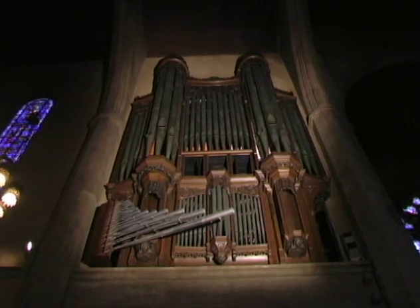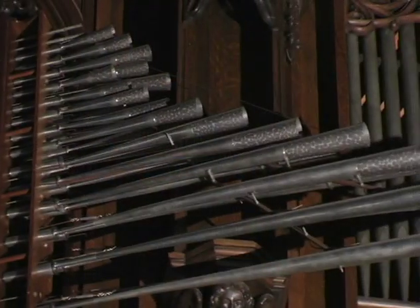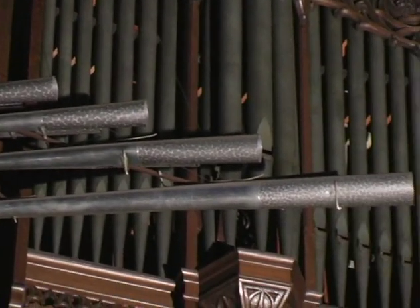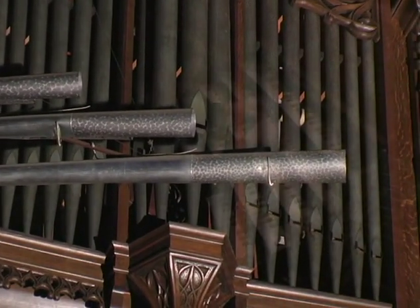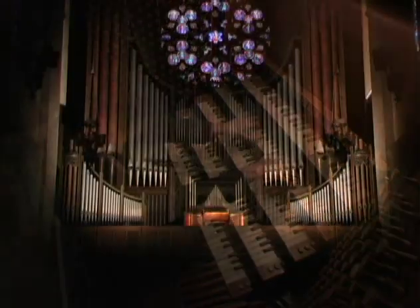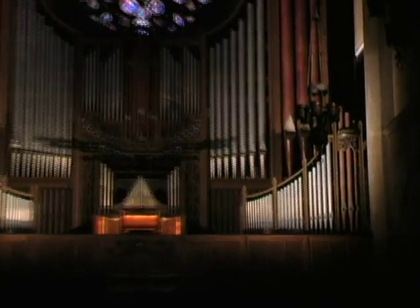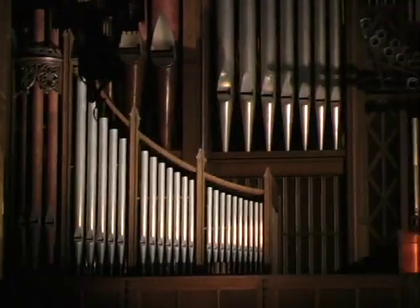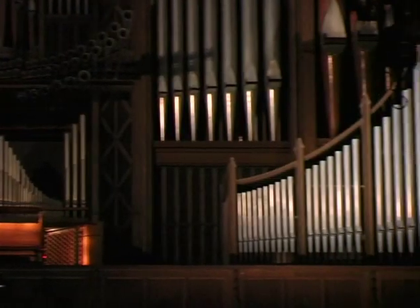Located in chambers high on both sides of the chancel, the Seeley Wintersmith Mud Memorial Organ was the first instrument to grace the Sanctuary of First Church. The Frank C. Noon Memorial Organ stands in the West Gallery opposite the Mud Memorial Organ. Its stately wooden case forms an impressive frame to the great rose window.